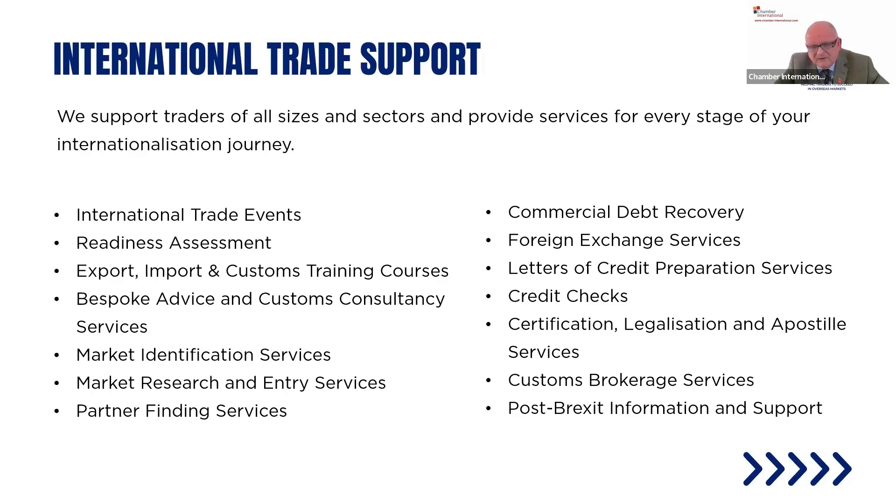Apart from our partner finding services, we have commercial debt recovery, foreign exchange services, letters of credit, credit checks, certification, customs brokerage services, and post-Brexit information support.